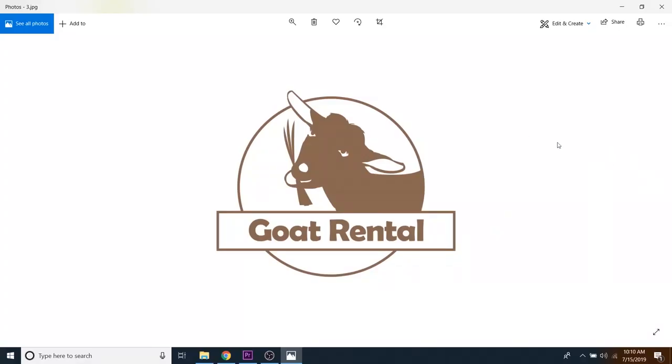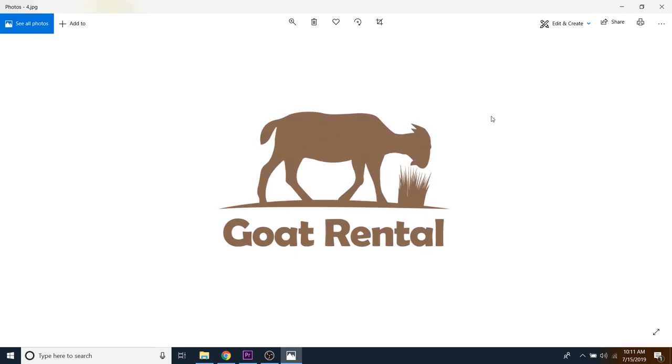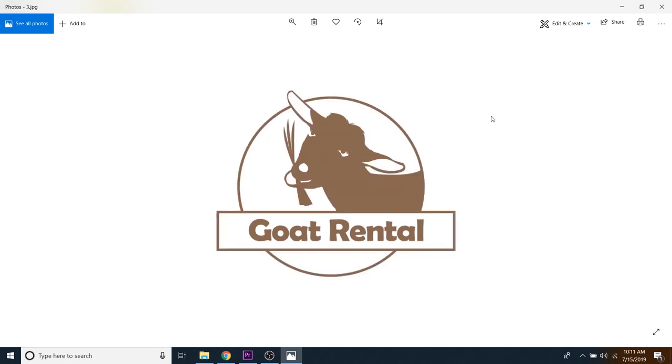Goat rental — honestly, this one turned out even funnier than I expected. Because I know goats are funny, but look at the eyes on this thing. And if you look closely, it's got like a little toupee right here. He also sent me another one as well — a second rendition, which is not as funny but still a good logo, honestly. But I'm going to go ahead and make that first one the official logo because that is infinitely funnier.